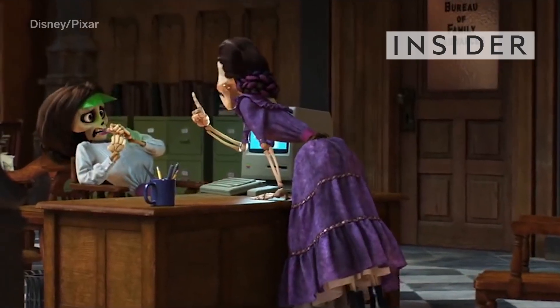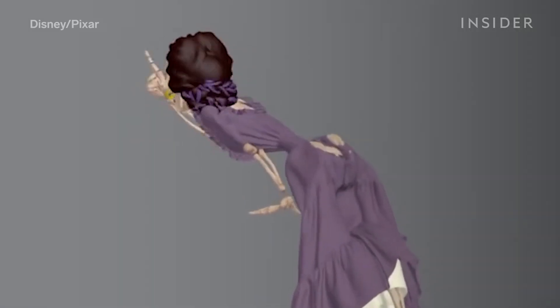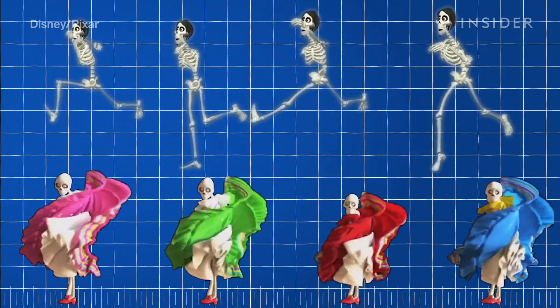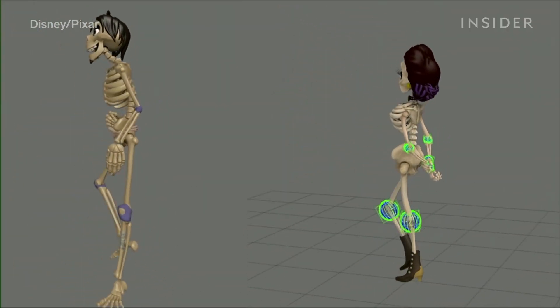For this scene in Coco, Pixar's computer kept getting Mama Imelda's skirt caught between her skeleton joints. So Pixar developed a whole new simulation system and digitally wrapped every joint with a layer of invisible fabric.